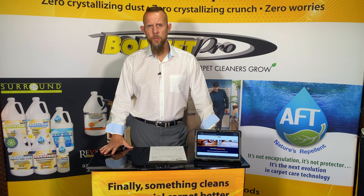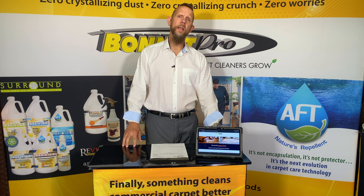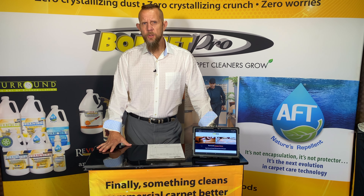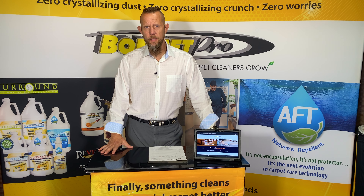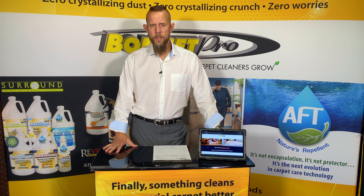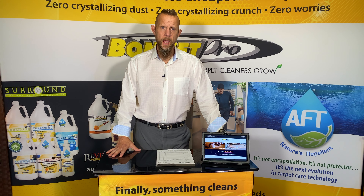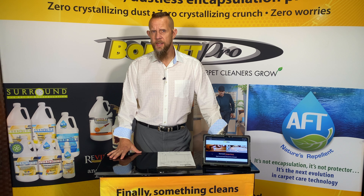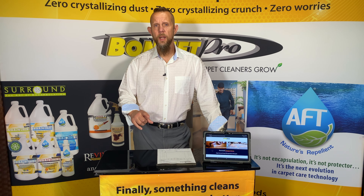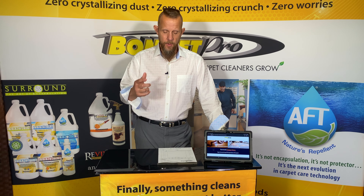Hello, I'm John Klusnik, founder of Bonnet Pro, and I want to go over one of our best-selling products today, which is Omega Citrus. Before I do that, you guys have a lot of choices with what you can purchase, and for your hard-earned dollars you need to purchase the absolute best product you can get. I'm going to go over why Omega Citrus is that product, but I also want to share why it's important to buy from someone who knows what they're doing.